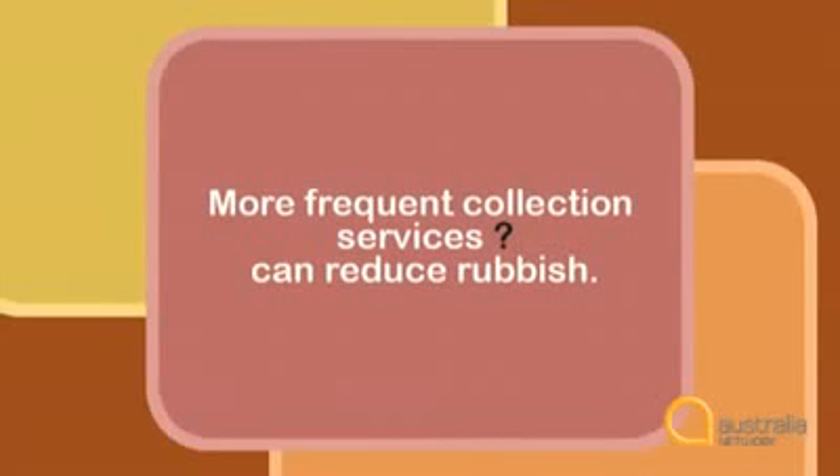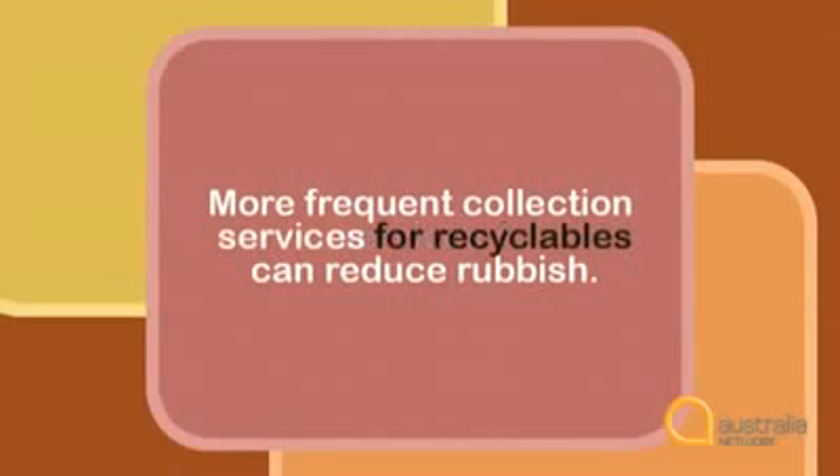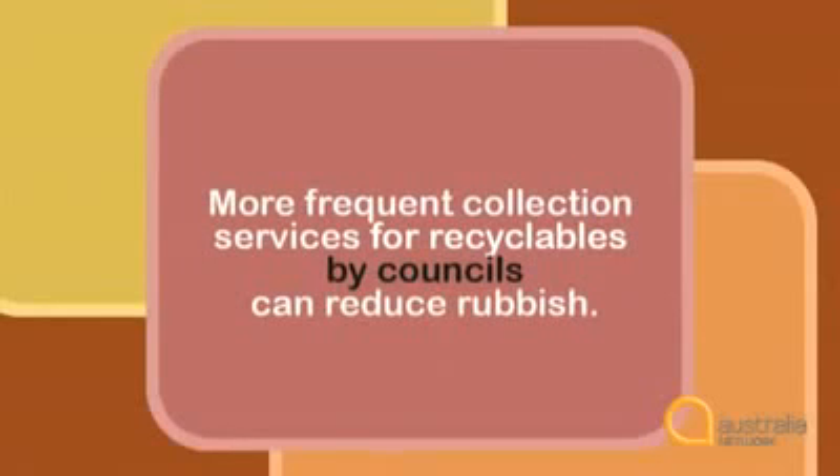You can do more than just use words in front of 'collection services.' You can also add a phrase after it. Ask yourself the same sort of questions: What is collected? Who is collecting it? So you can add: 'More frequent collection services for recyclables by councils can reduce rubbish.' You don't have to stop at just one phrase. You might also want to say who does the collecting. So: 'More frequent collection services for recyclables by councils can substantially reduce rubbish.'